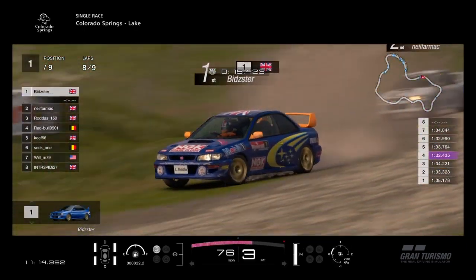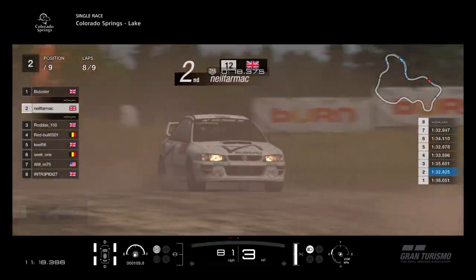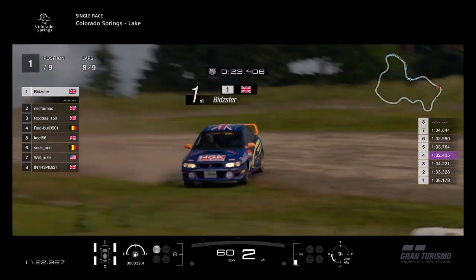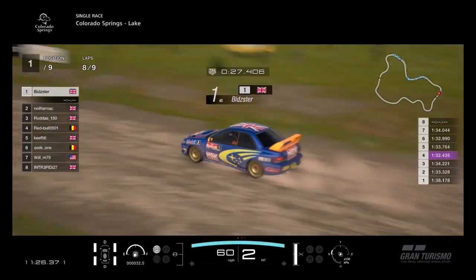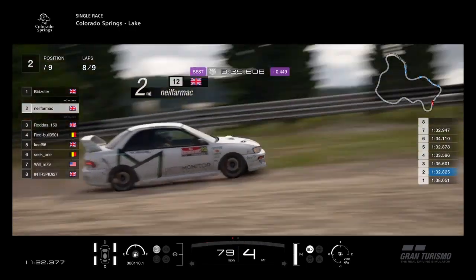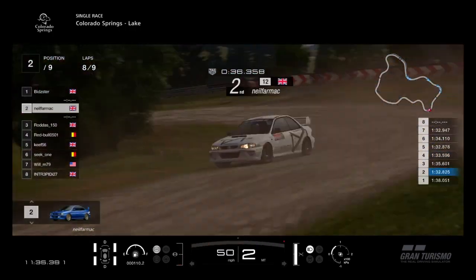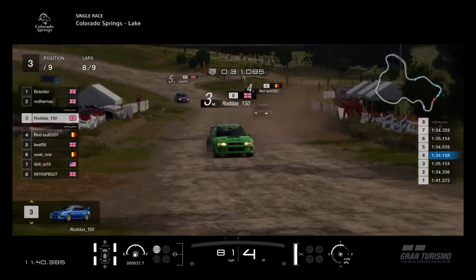So let's recap then — Bidster in front, he's leading the race, with Neil Farmach right on his tail still, not leaving him alone. 1:32.9 for Neil last time, 1:32.4 for Bid — a little mistake there from the reigning champion Bidster, winner of the Group C Championship last time, only just from TY. But Neil Farmach going faster this time, really getting the hang of this car. Bidster sliding the car through the corner, Neil Farmach a lot tidier but a bit more wide out of the corners.